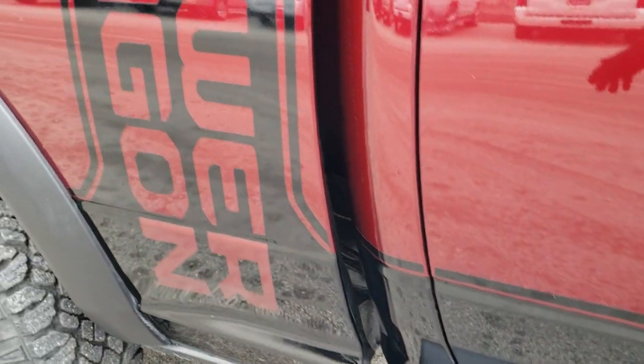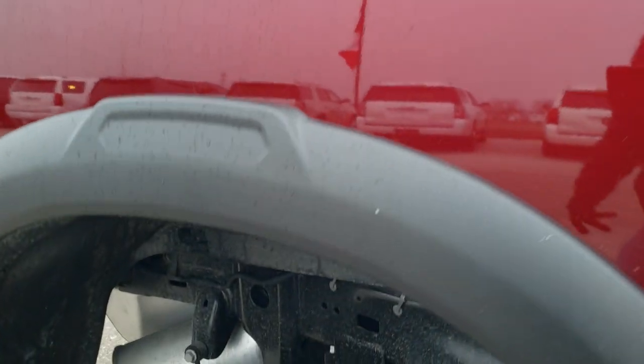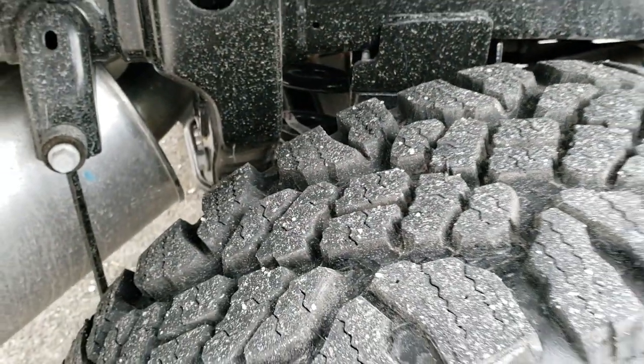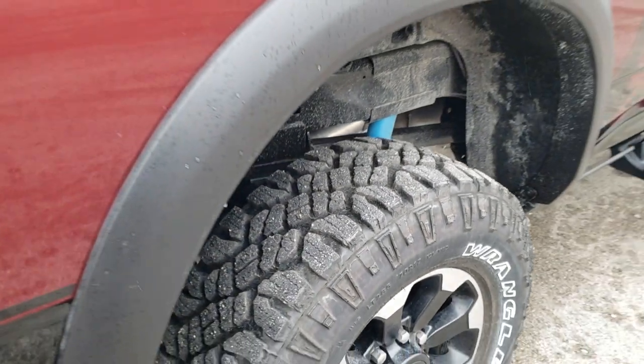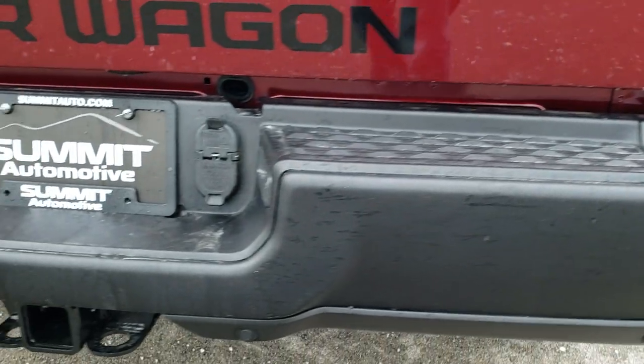We're going to go around the truck because there's a lot to go over. You have the Power Wagon decal on the side that's really good looking — really sets the truck off. The Bilstein shocks in back, of course the rear coil spring suspension, and the LED tail lamps.